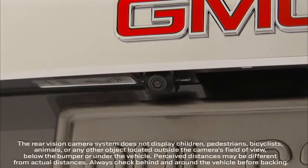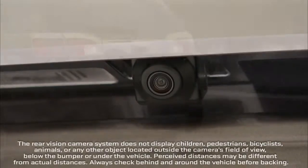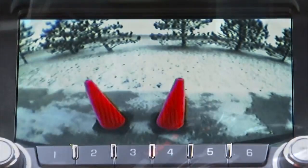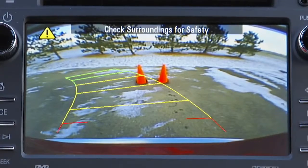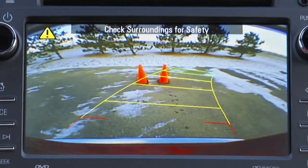The standard rear vision camera is mounted above the license plate and is designed to help the driver when backing up by displaying a view of the area behind the vehicle. When the driver shifts into reverse, the video image automatically appears. Acadia has active guidelines that help the driver judge more accurately where the vehicle is in relationship to the surroundings.